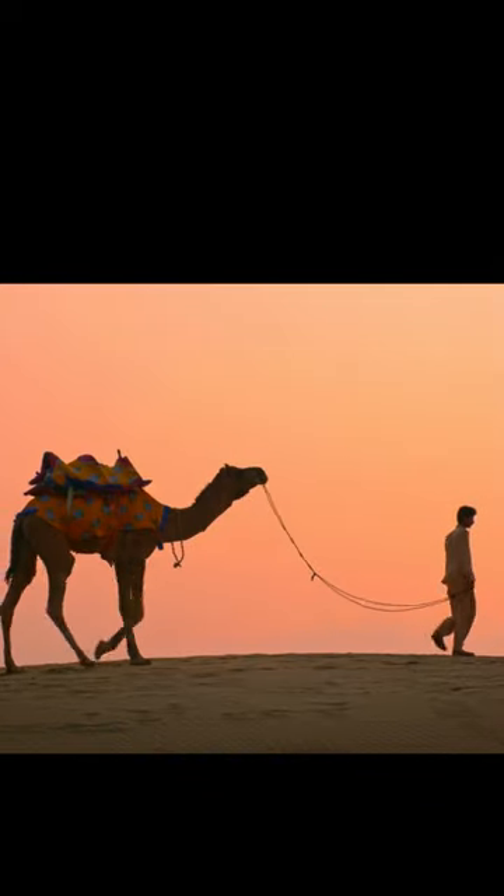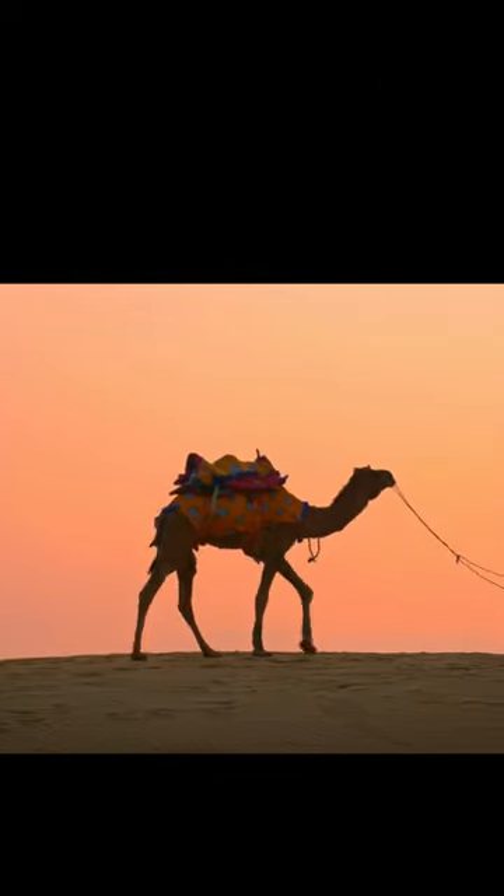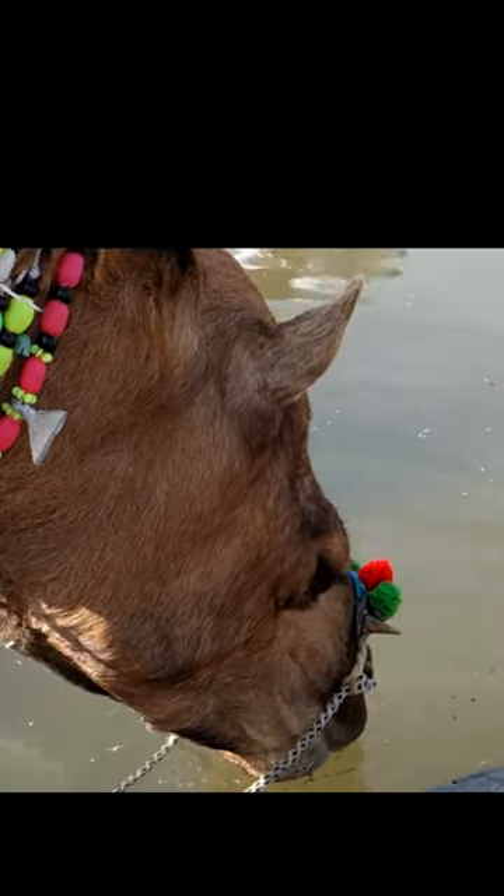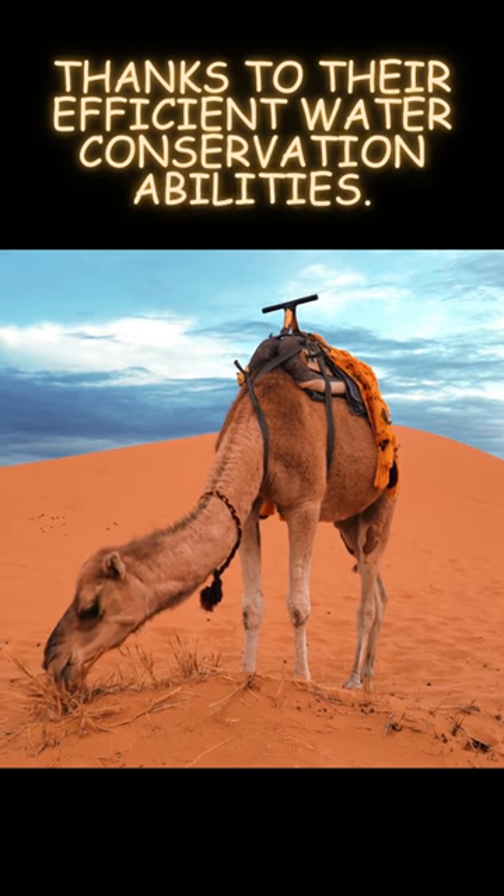Contrary to popular belief, the humps store fatty tissue, not water. Camels can consume up to 30 gallons of water at once and survive long periods without it, thanks to their efficient water conservation abilities.